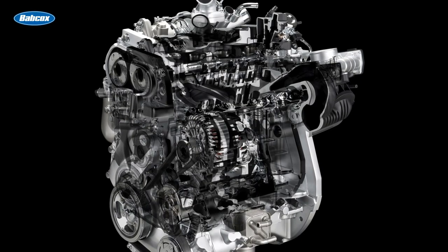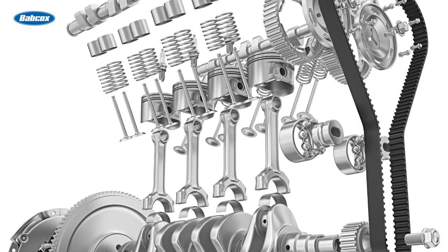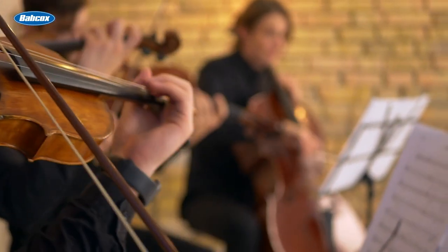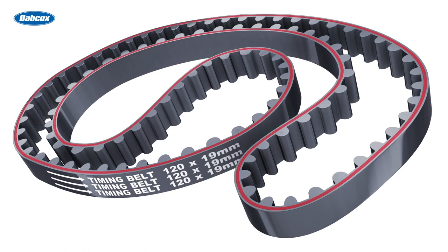When we're talking about the modern internal combustion engine, timing is everything. For an engine to function properly, hundreds of moving parts need to work together in perfect synchronization, like the many instruments in a symphony orchestra. The timing belt plays a key role in this orchestral arrangement of parts.